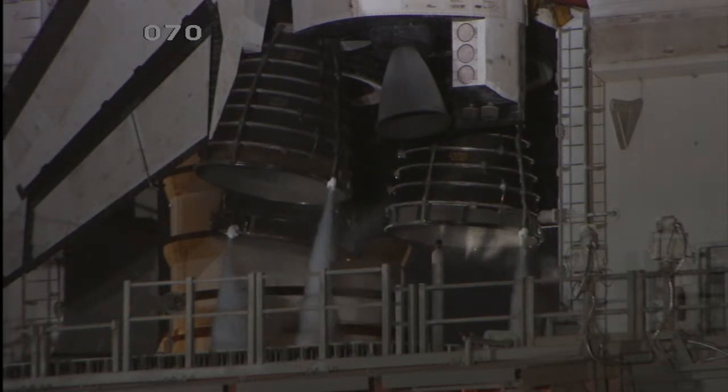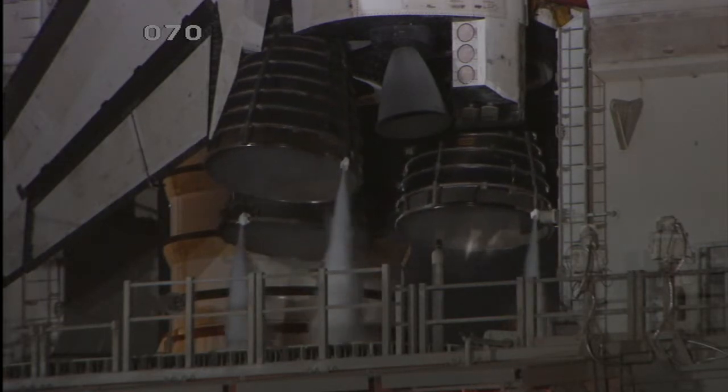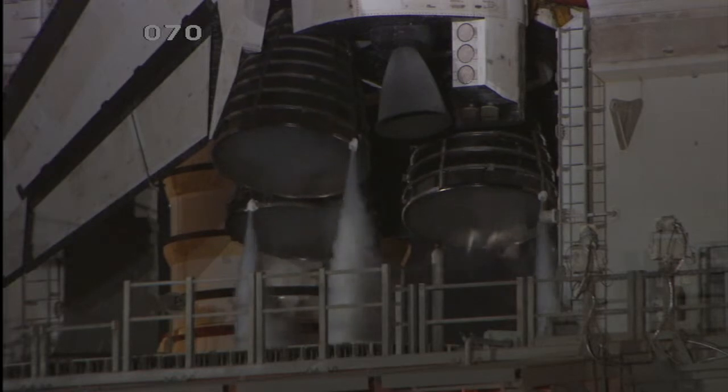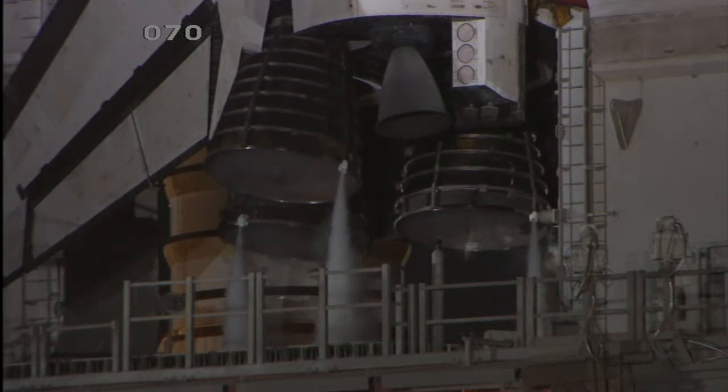We're in the LCC — the launch control center — but monitoring happens all over the country. In Huntsville, we have the HOSC, and at Canoga Park we have the ROSC, and we're in constant communication. Getting closer to launch day, we do an aft compartment complete walk-down, remove the GSE and the protective closures, and close the aft up for flight. About a day and a half before launch, we power up the controllers and do a sensor and igniter checkout on the engines.